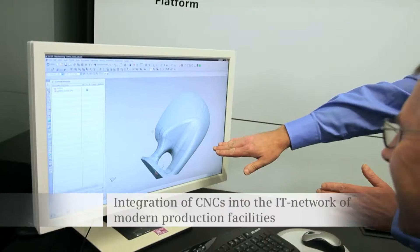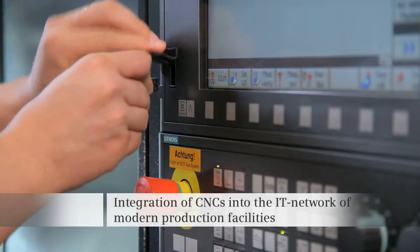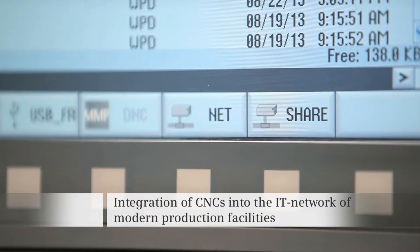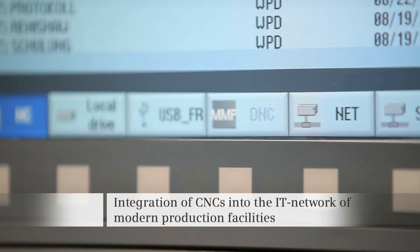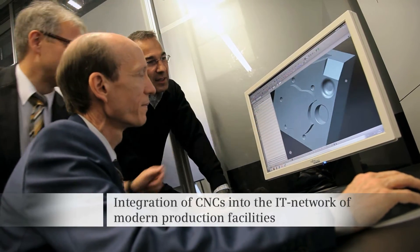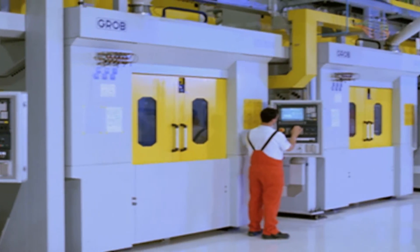Complementing its CNC technology, Siemens offers the complete world of IT integration from a single source — from the basic USB interface up to the management of product lifecycle data. This means that solutions are available for integrating CNCs into the IT landscape of modern production facilities.